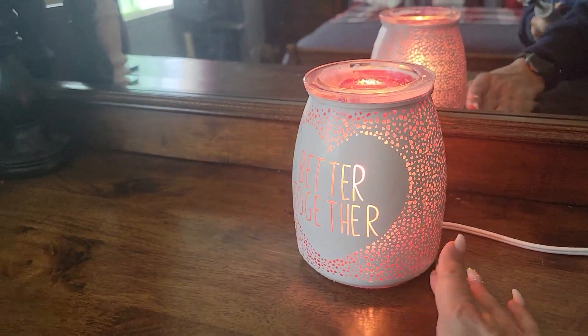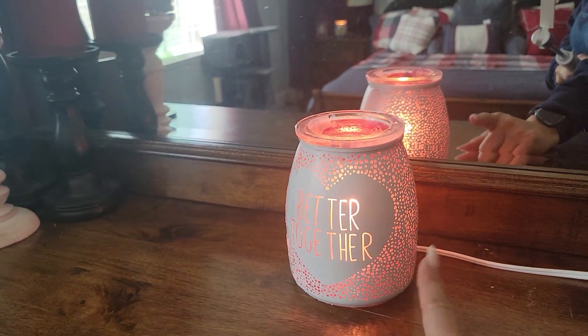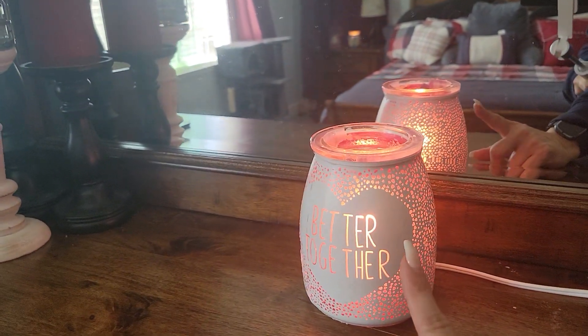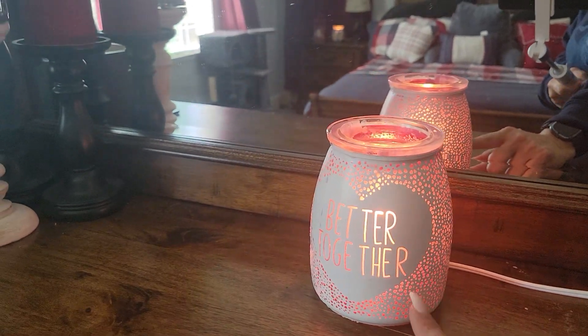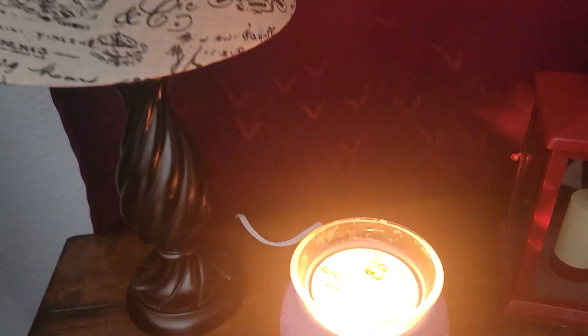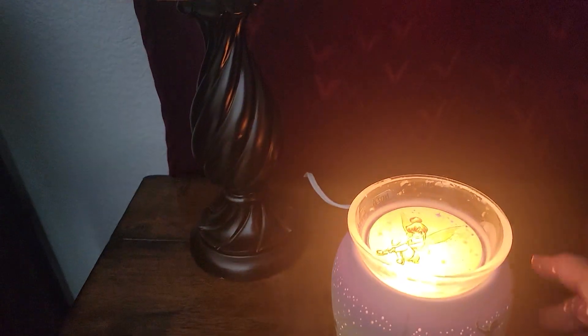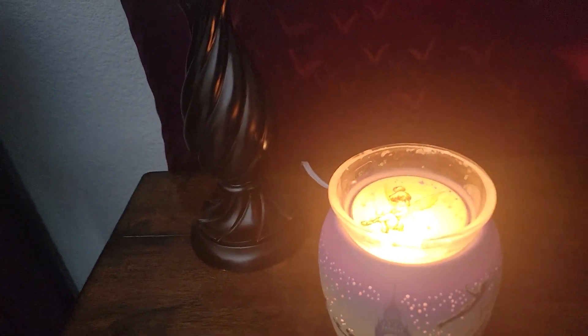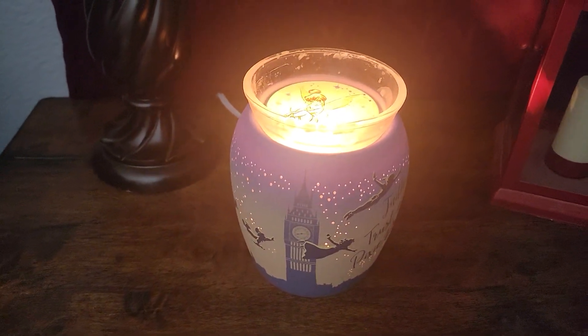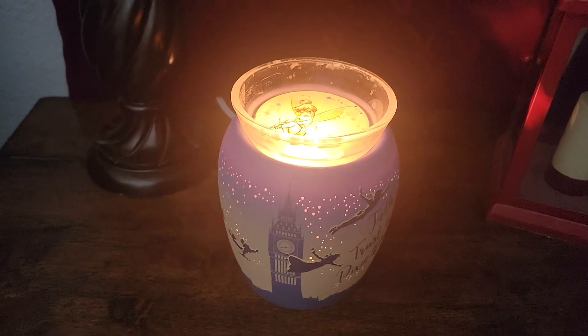I think this is the Valentine's Day warmer. This does not stay on — it's on during the daytime but at nighttime it's just too bright. Then over here we have the Peter Pan one. My husband has really fond memories of Peter Pan from when he was little, so when this came back out, I was on it right away. That's his warmer.